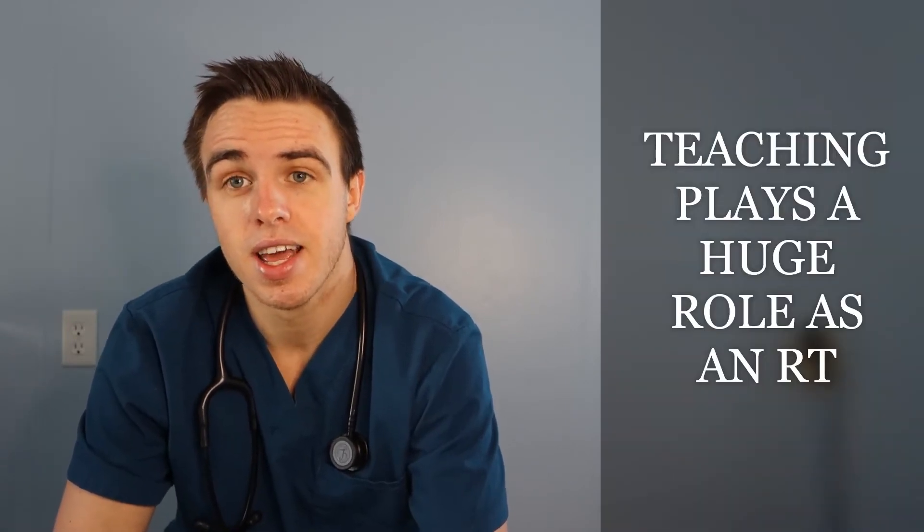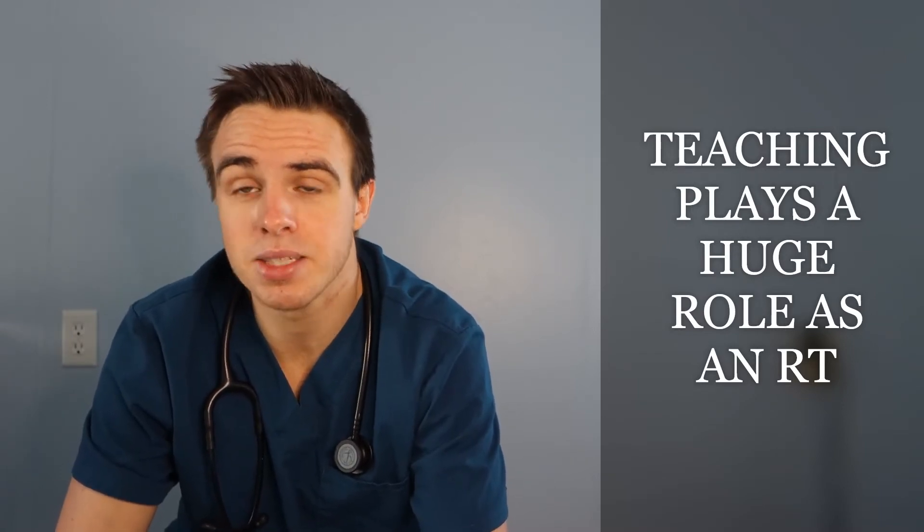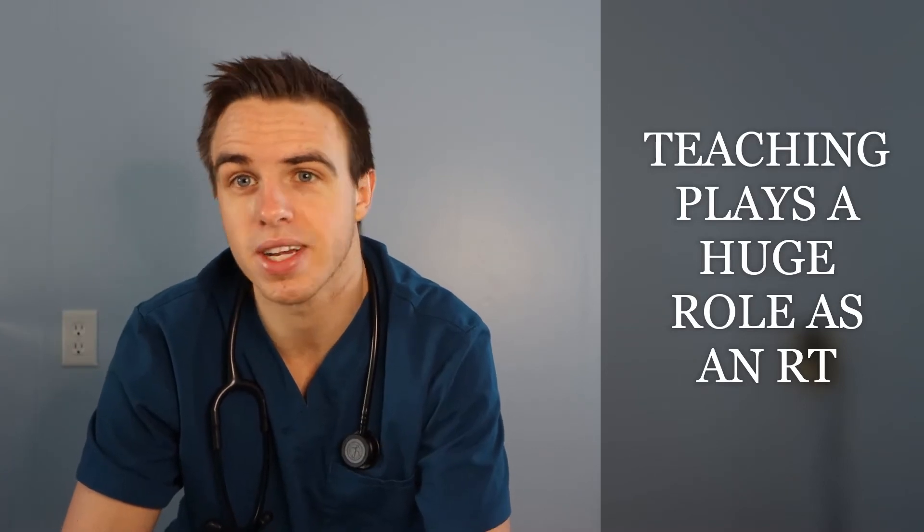We also educate patients and make sure they understand their diseases, what medications they're taking, and why they're taking certain medications. We educate patients as well as their families to make sure they understand their diseases, what to do and what not to do. For example, if someone has asthma and is allergic to dogs, we don't want them going to a dog grooming shop where there's hair everywhere.